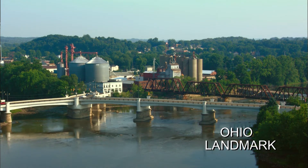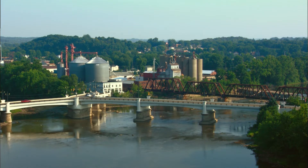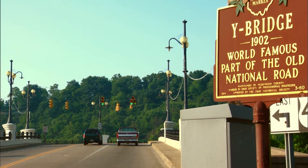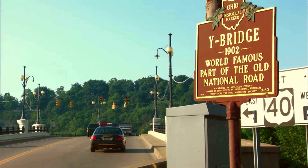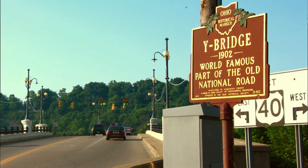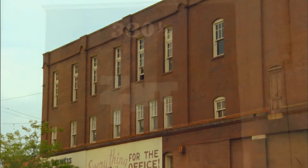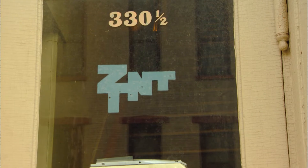In the small city of Zanesville, Ohio, stands a very large landmark. A Y-shaped bridge spans the junction of two rivers — said to be the only bridge of its type in the world. Just beyond the river stands another local area, a site marked only by small initials on the door.